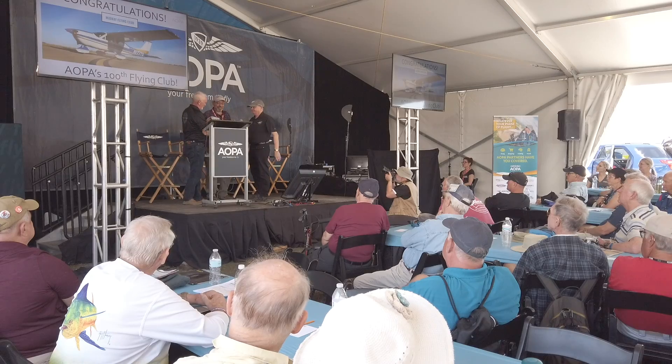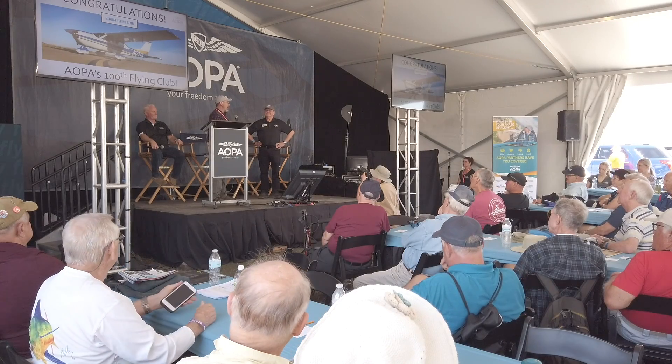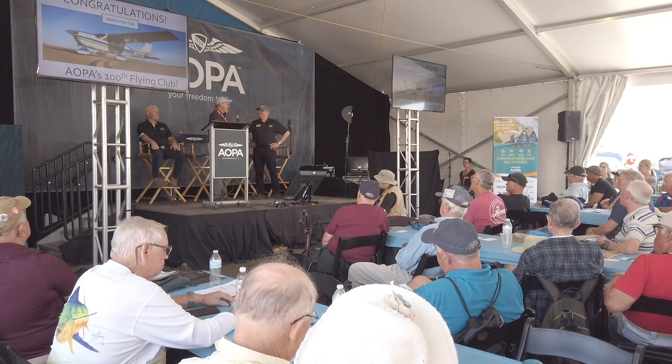The AOPA You Can Fly program celebrated a milestone at Sun and Fun: the 100th new flying club it has helped get started. The award was presented to the Midway Flying Club out of Midway Regional Airport in Texas, which got started at a You Can Fly Rusty Pilot Seminar. A pilot attended, connected with others through Pat Brown's flying club seminar — the Minimum Cost Max Fun event — got the resources and help to form the club. AOPA has a whole bunch of resources for flying clubs on their website, including a flying club locator and information on how to start your own.